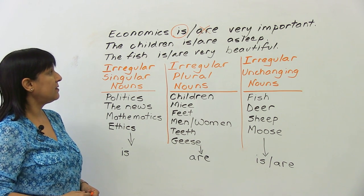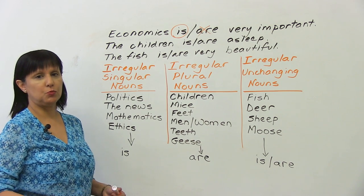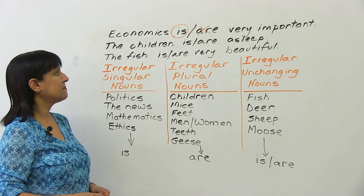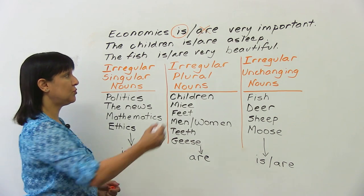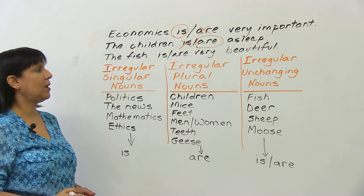The next one: 'the children is asleep' or 'the children are asleep' — which one is correct? It should be 'the children are asleep.' You'll understand why.